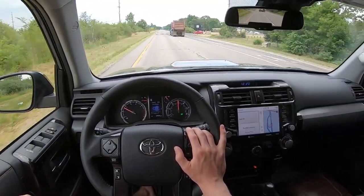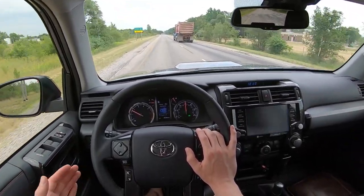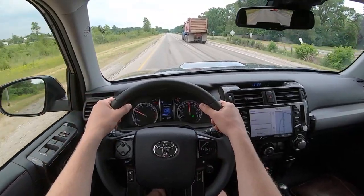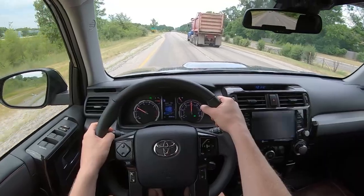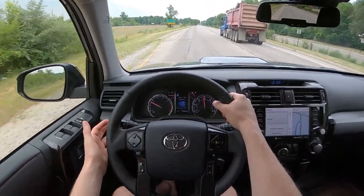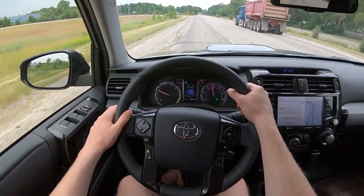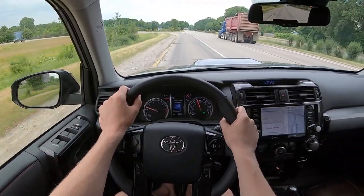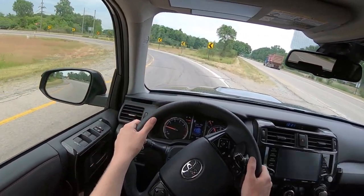It's loud — especially with this TRD Pro exhaust. It doesn't sound good. Sounds sort of like somebody put an aftermarket exhaust on there, but it's just droney on the highway and on 60 mile-an-hour roads. The turn signal doesn't have a lane change function, so you have to hold it down to get your three clicks. The infotainment system works fine but compared to a lot of its contemporaries, it's dated.